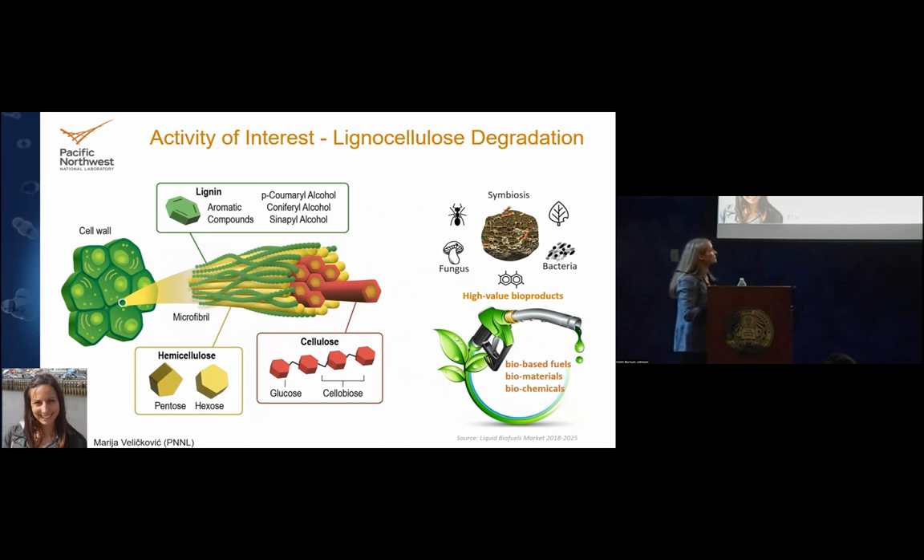Why do we care about plant degradation for Department of Energy resources? A plant cell wall is made up of polymers that are really hard to break down — sugar polymers like hemicellulose and cellulose, and lignin, an aromatic polymer that is especially difficult to break down. We want to understand how this system breaks it down because we want high-value bioproducts from renewable resources — biobased fuels, materials, and chemicals — to decrease dependence on petroleum products and support a bioeconomy.